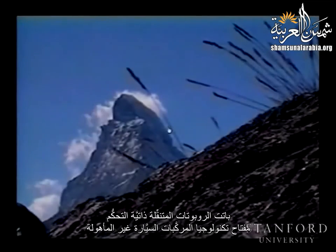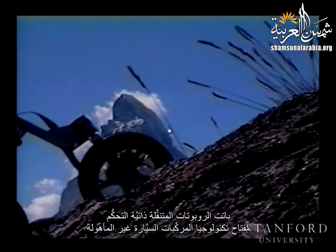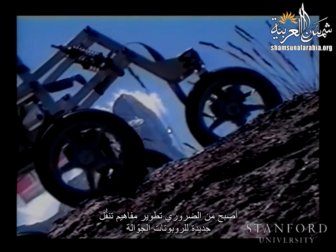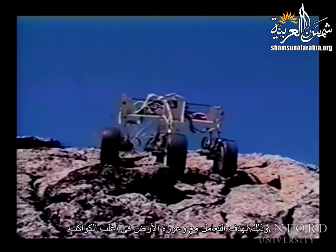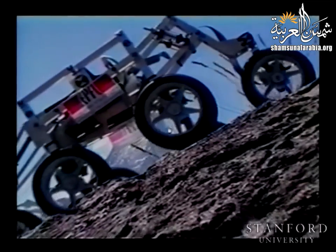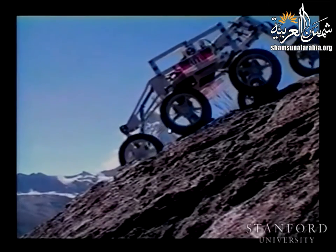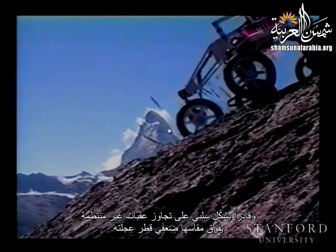Autonomous mobile robots have become a key technology for unmanned planetary missions. To cope with the rough terrain encountered on most planets of interest, new locomotion concepts for rovers and micro-rovers have to be developed and investigated. In this video sequence, we present an innovative off-road rover able to passively overcome unstructured obstacles of up to two times its wheel diameter.